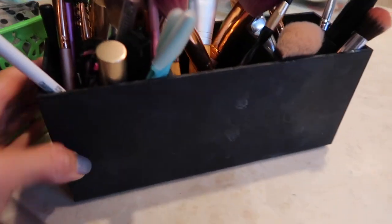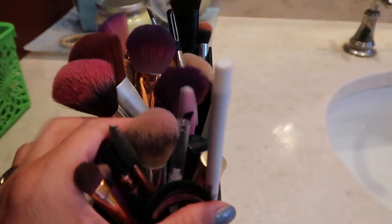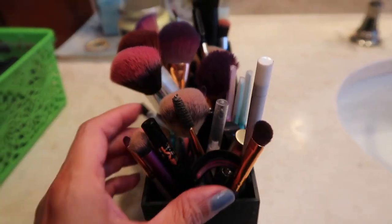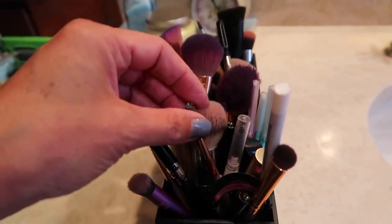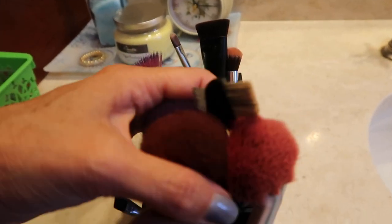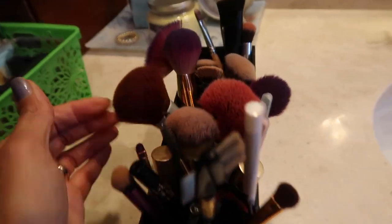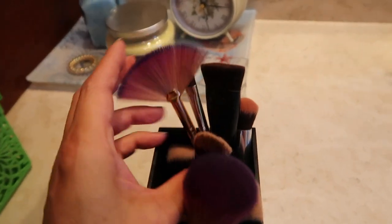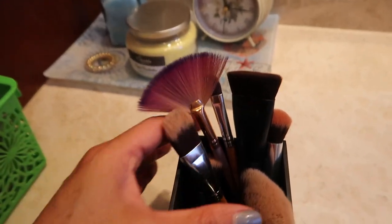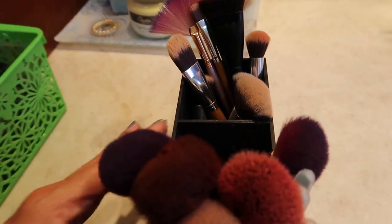This container is labeled eyes, lips, face but I have my own organization going on. The front compartment has brow brushes, eyeliners, liquid liners — basically anything I need for lashes and eyeliner. In the middle compartment I have all of my blush brushes. And back here are brushes I use less often, such as contour brushes and blending brushes. Since I don't use them every day, I put those towards the back.